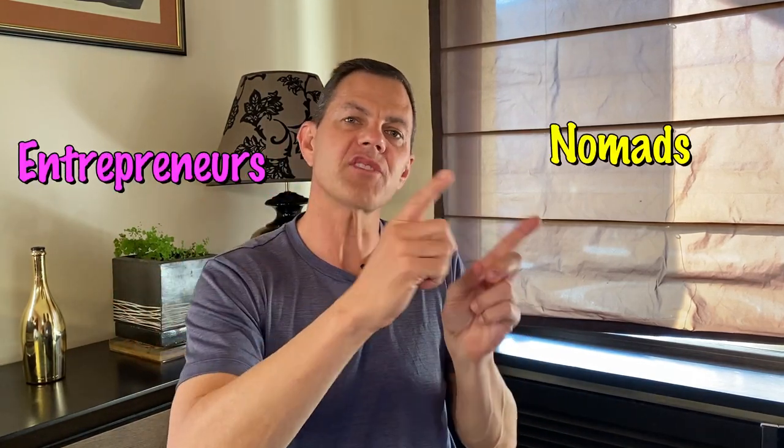Hello and welcome back to my channel, the place for entrepreneurs, nomads, and travelers. In today's video, I'm going to introduce you to Dottie's Gorge and Valley in Morocco.